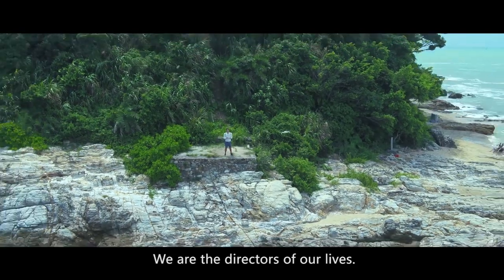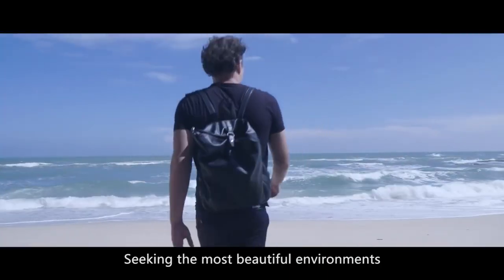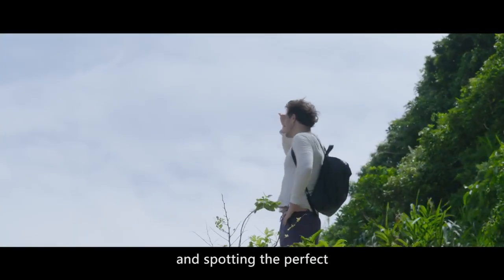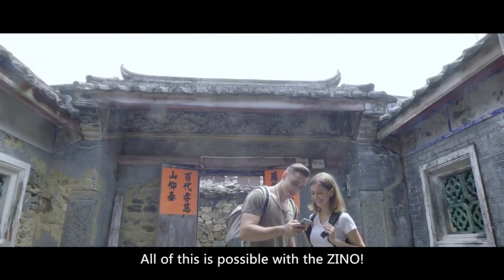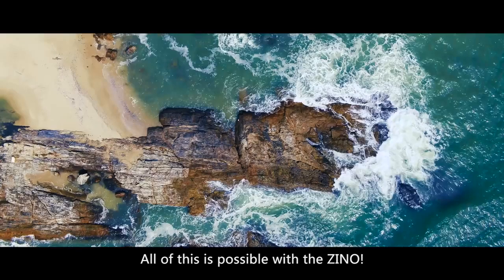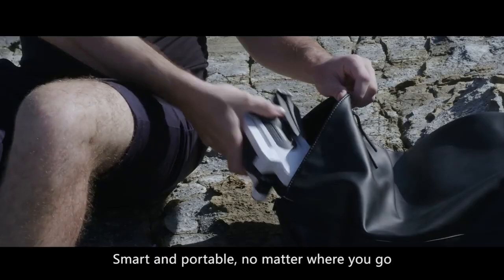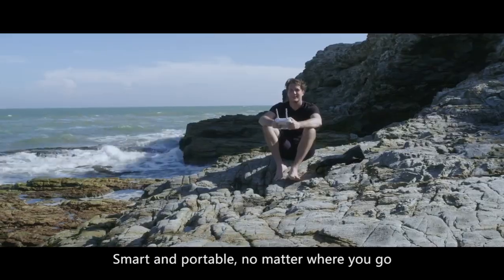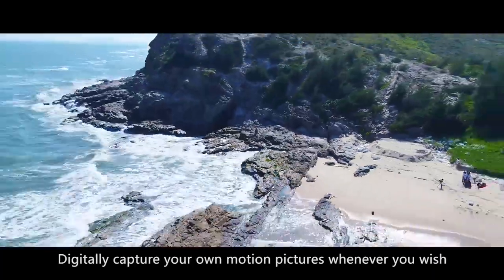We are the directors of our lives, seeking the most beautiful environments and spotting the perfect angle to experience your grandest adventures. All of this is possible with the Xeno. Smart and portable, no matter where you go, digitally capture your own motion pictures wherever you wish.